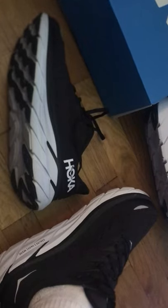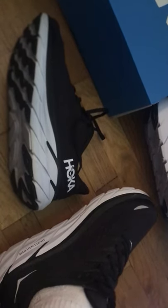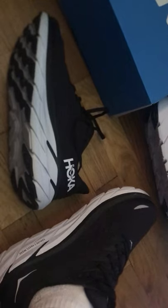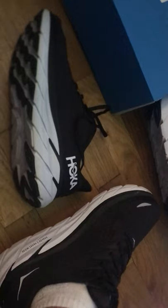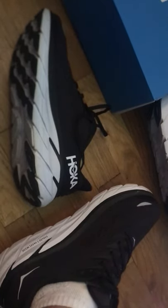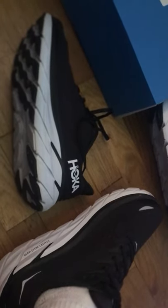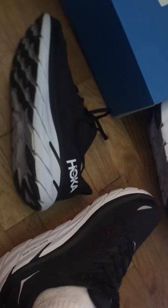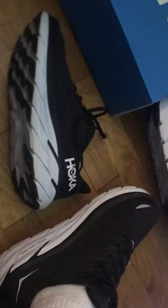I did order the Nike Zoomx Invincible Flyknit and also the Skechers Glidestep SportsWave with Air Cool Memory Foam. I bought those online since I couldn't find them locally. I'm waiting for them to arrive and will give you a review comparing those two shoes. I'll also include a review of the Rincon 2s that I tried on Tuesdays and Thursdays this past week — so stay tuned for that.